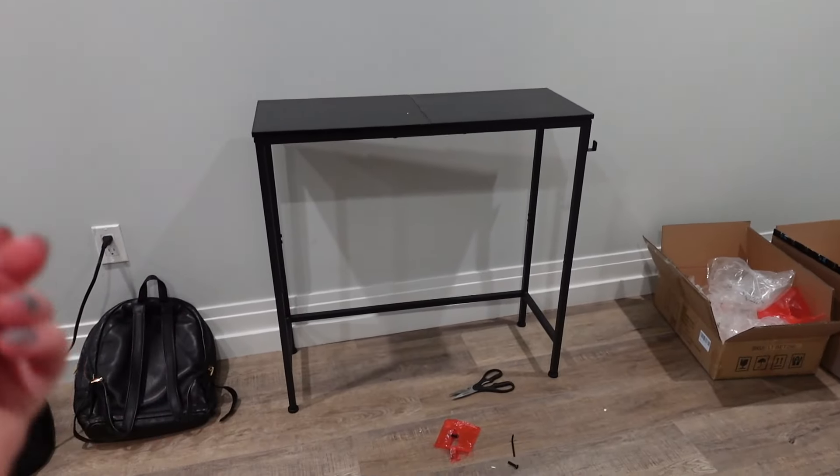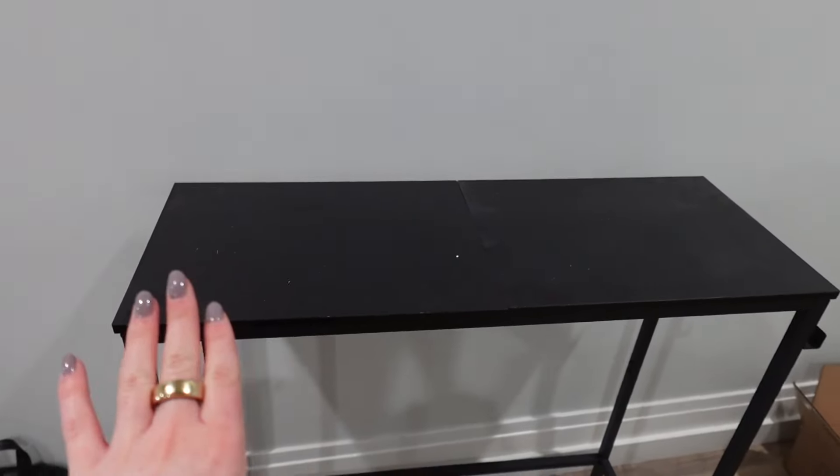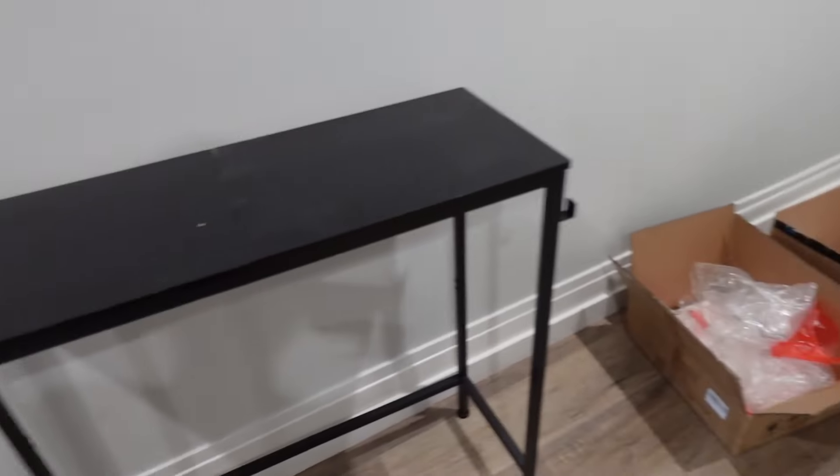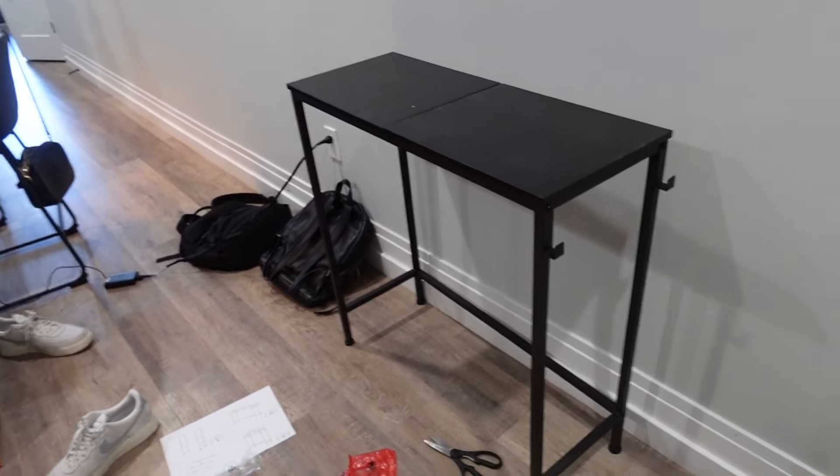I finished it! That actually didn't take that long. It's a little entryway table and it comes with hooks so I can put my bags here and make it look so cute.